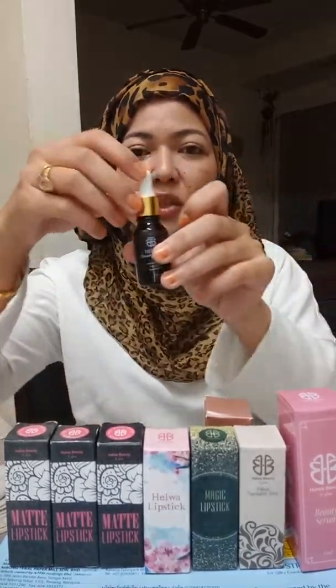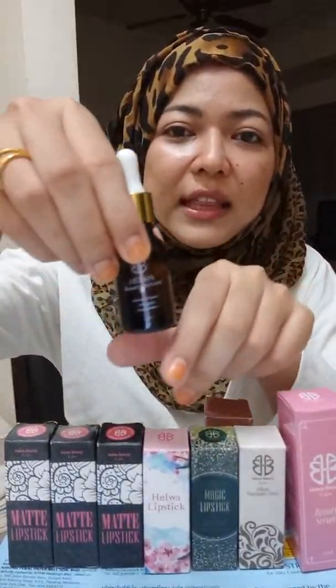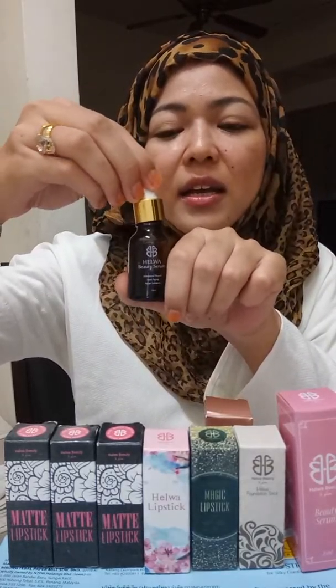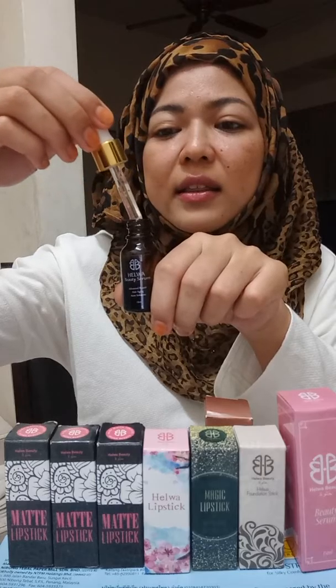Use a serum — this one is Hello Beauty Serum, 15ml, approved by the Ministry of Health of Malaysia. The price is RM34.90.